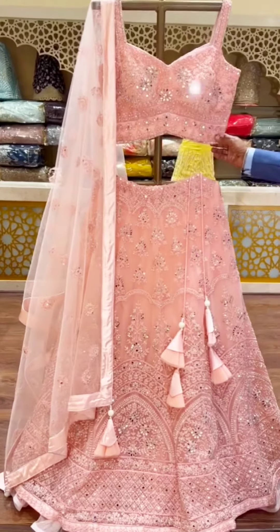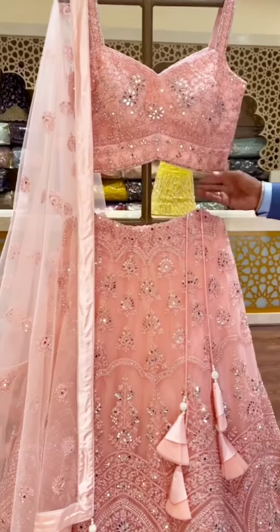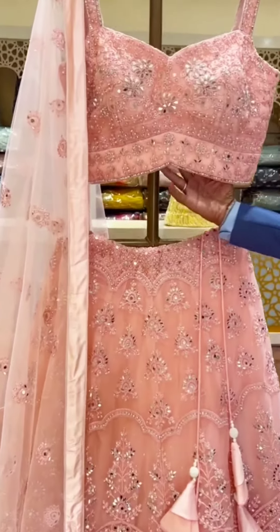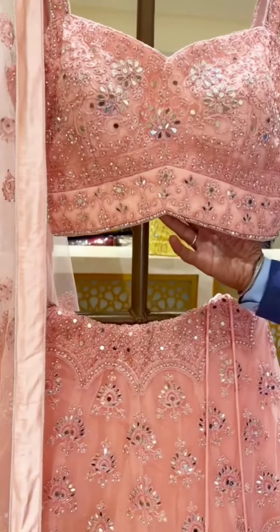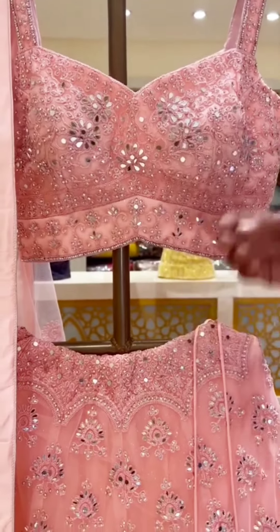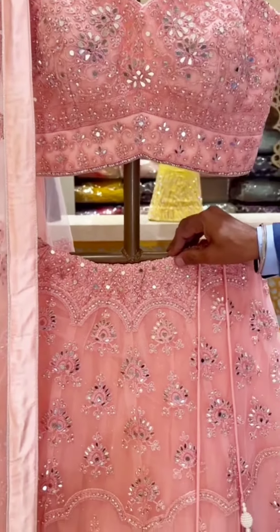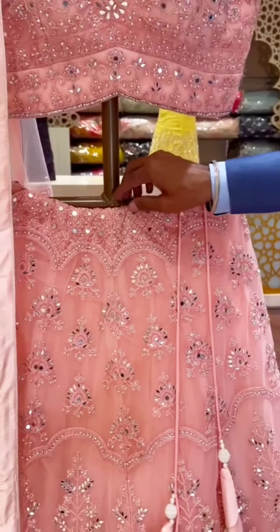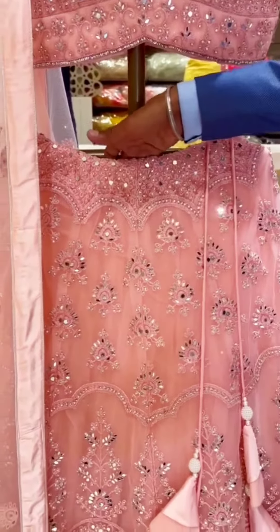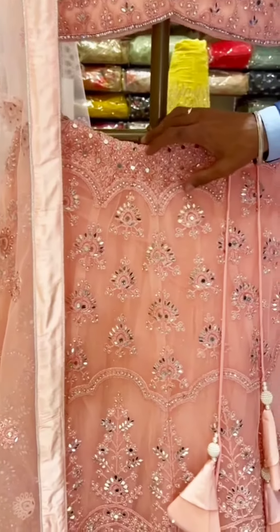This lehenga choli has a complete mirror work, as you can see it has got fully mirror work with excellent embroidery work as well. And if you look at the bottom of this lehenga, it has got a wonderful mirror work with excellent finishing.